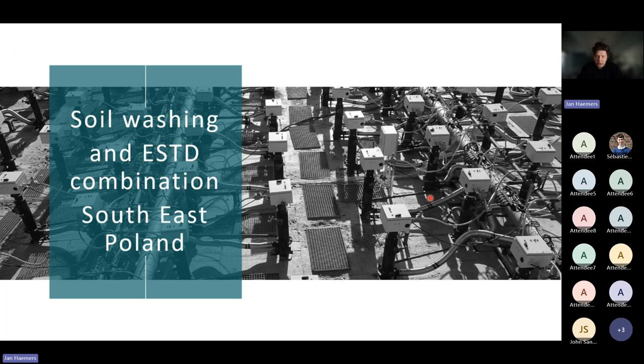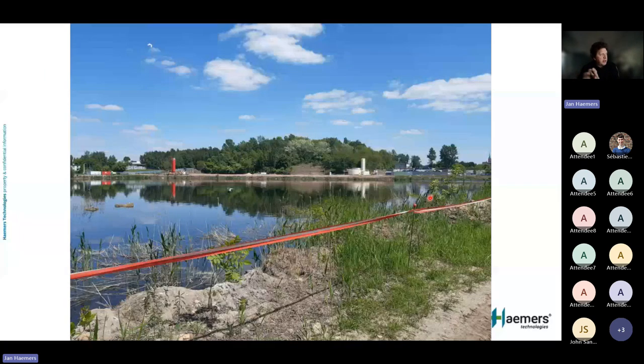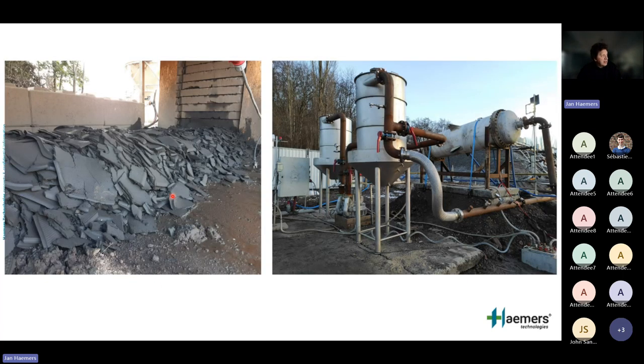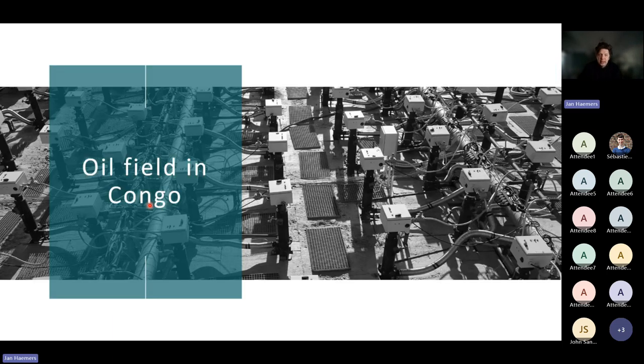Another case study: southwestern Poland, where a large lake with highly contaminated sediments — the base contaminant being naphthalene along with other chemicals — was dredged by a partner, put through a soil washing plant, generating filter cakes. Those filter cakes were then treated in ESTD piles — the same range of 35–40 days per batch — with multiple batches possible, and the material was completely reused.